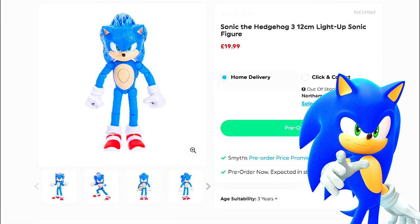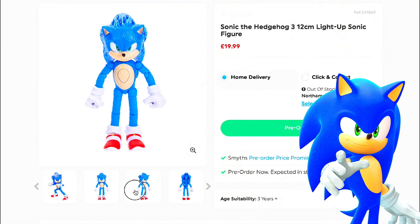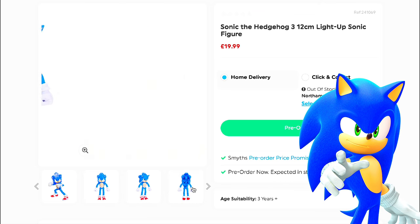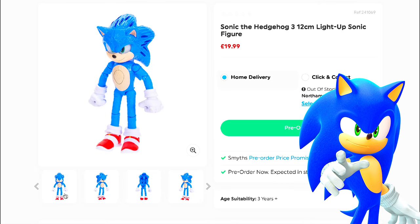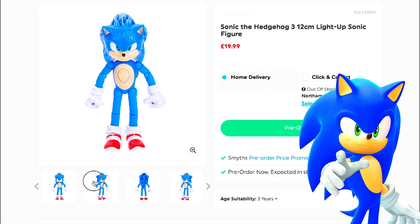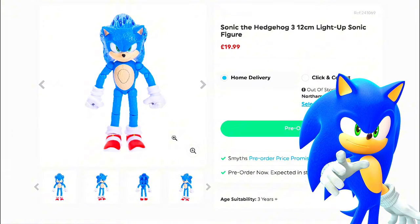I think it looks pretty cool. I really like how this looks, especially without the lights. I think this actually looks better than the original one. This is just how it looks from the back and the front. When it's not lit up, it actually looks good — I like how it looks when it's not lit up.